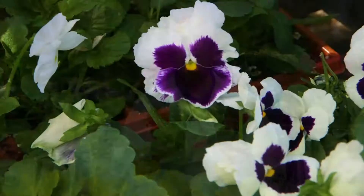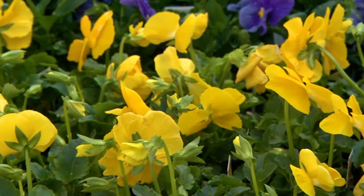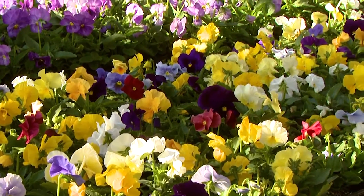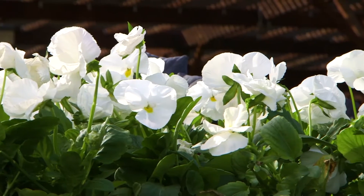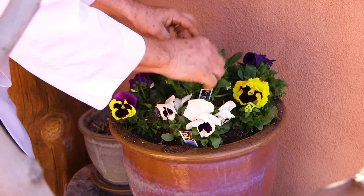Pansies are popular, tough little plants that come in almost every color you can imagine. Majestic Giants have large flowers with faces, and the Crown varieties have vivid, clear colors without faces. Plant fall through winter in any sunny location. Not bothered by the coldest weather, pansies are great in masses, borders, or in containers.